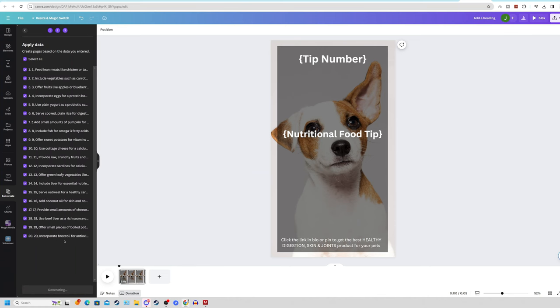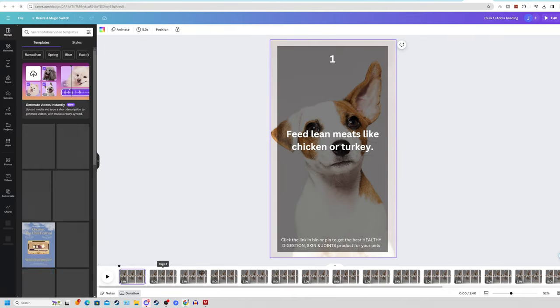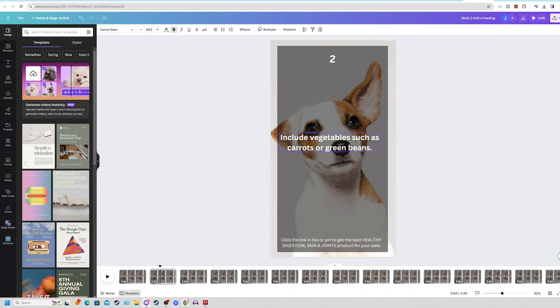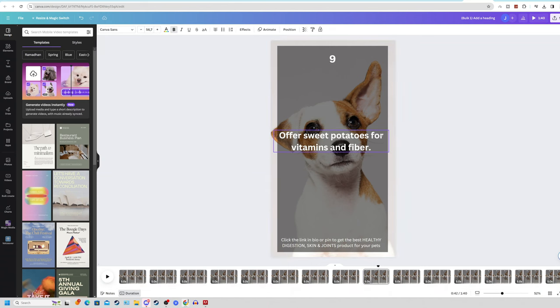Click Continue and you'll see all your data points from the ChatGPT table. Click Generate 20 Designs and in a new tab it will open up 20 brand new fresh videos for your Pinterest page — each one covering a different nutritional tip like 'Feed lean meats like chicken or turkey.' You'll just need to go through each slide and make sure to centerize the text to make it look nice and neat.